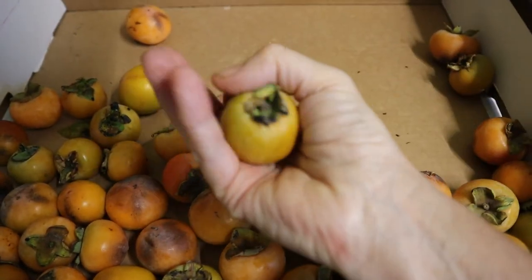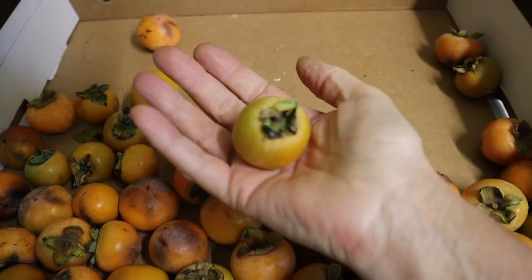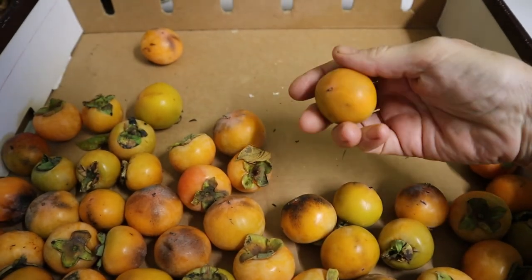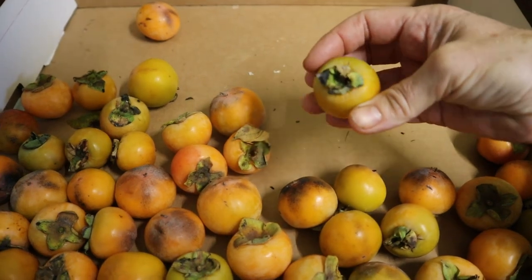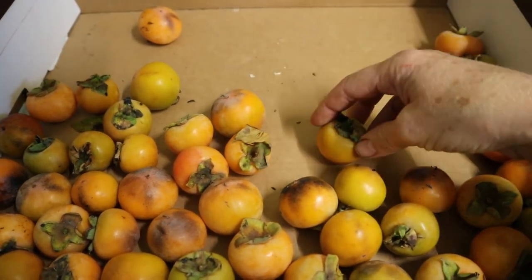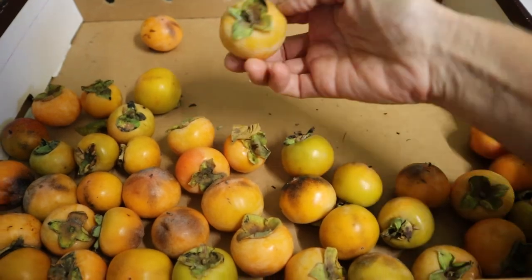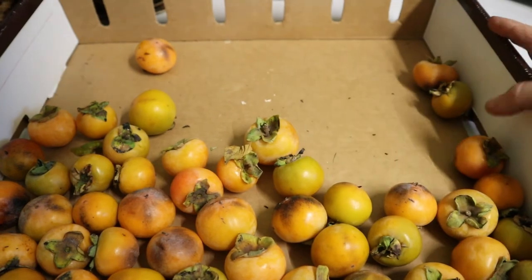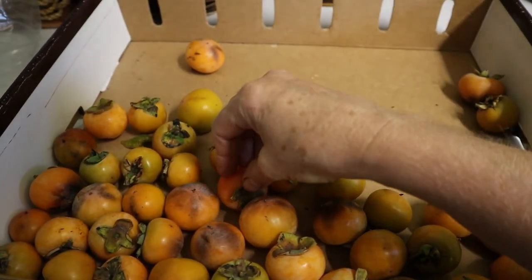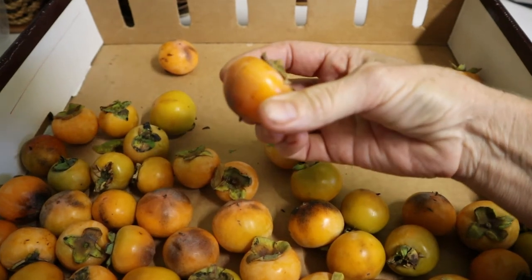My friend and neighbor Josh came over again and today he brought me persimmons — these are wild persimmons. They are zone 4 to 7. As you can see in my hand they're quite small. Around here these have a short shelf life because they're wild, and I guess people are more familiar with domesticated persimmons. These are $15 a pound, so about three pounds, and they have approximately two seeds in each.